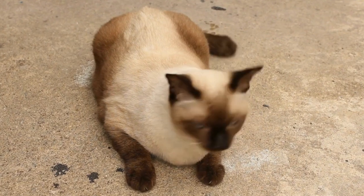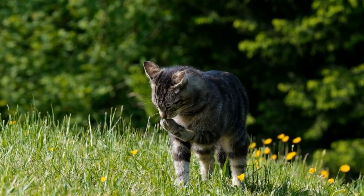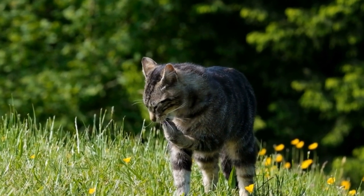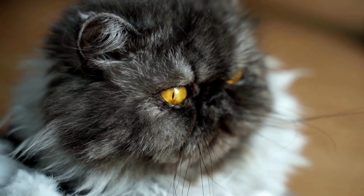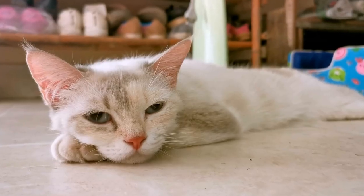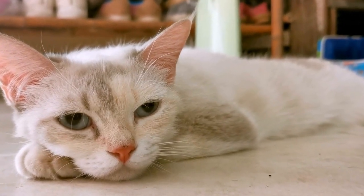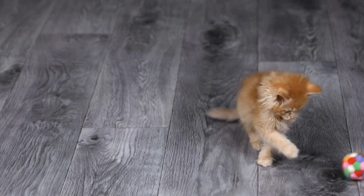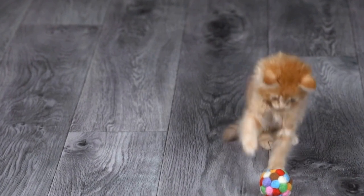1. Install Cat Fencing or Enclosures. One of the most effective ways to create a cat-friendly outdoor space is by installing cat fencing or enclosures. These systems provide a safe and secure area for your cat to explore without the worry of them escaping or getting injured. Cat fencing typically consists of tensioned wires or mesh that prevents cats from climbing over the fence. Enclosures, on the other hand, are a separate outdoor area specifically designed for cats, offering them an enclosed space to roam freely.